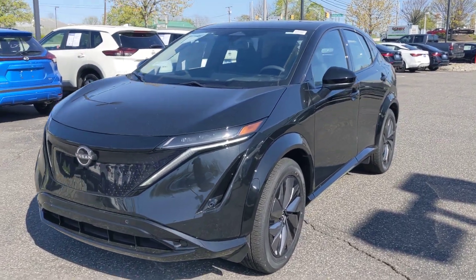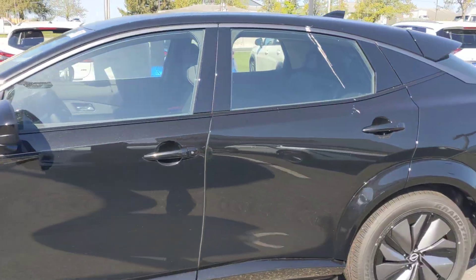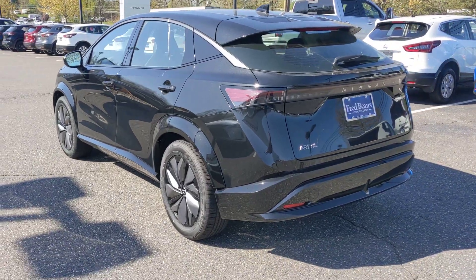This is the 2024 Aria Engage All-Wheel Drive Plus. The Plus being the bigger battery, and it's got all-wheel drive.